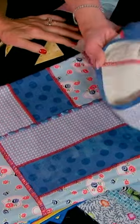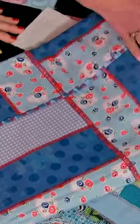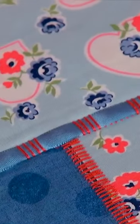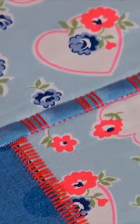All six layers — the backing, the battings, and the tops — were all joined together at one time, and then at the end I wove this ribbon through to give some texture.